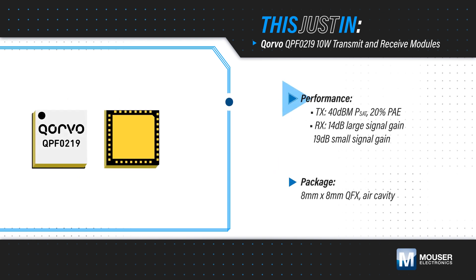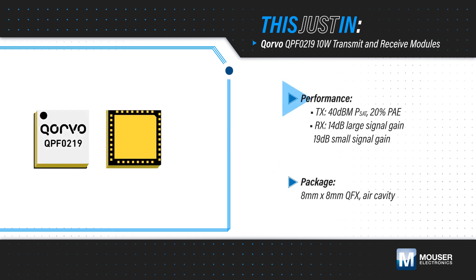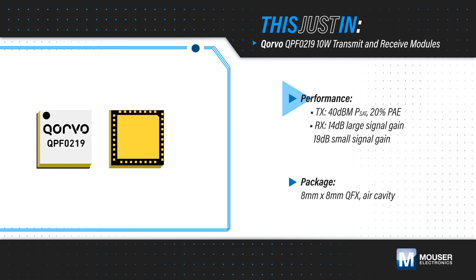The transmitter achieves a 10 Watt saturated output with 20% power added efficiency and up to 19 dB of gain from the power amplifier.